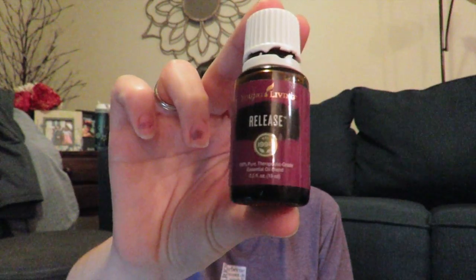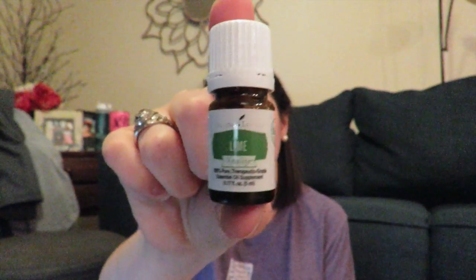Release is a blend with ylang ylang, olive oil, lavandin, geranium, sandalwood, and blue tansy. Funny story — the first time I used this in the diffuser I had a test the next day and my brain just could not shut off, so I couldn't get rested. I haven't tried it again for sleeping purposes, but I love it in the diffuser — it smells so good. I actually have it in the diffuser in my car, because we probably all need to release a little when we're driving in traffic.